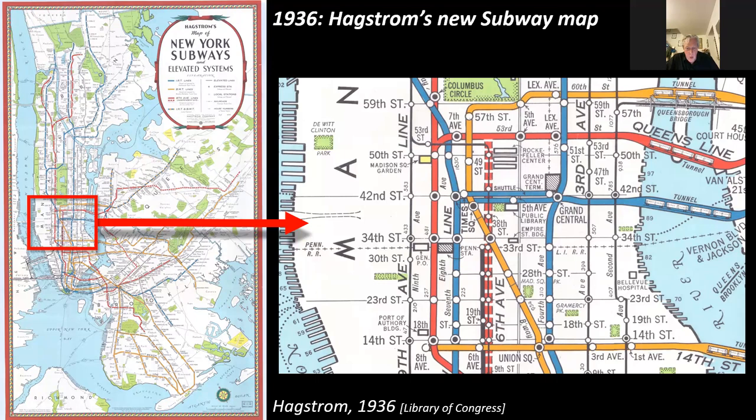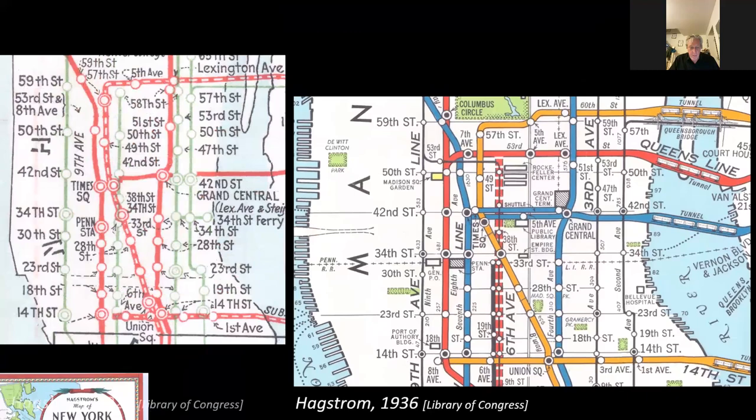Hagstrom was particularly proud of this map, partly because he said it couldn't be used for anything other than navigating the subway. At the time — which may seem strange to our ears now — this was described as a 'diagram.' Nowadays we think of the Vignelli map as a diagram and the Hagstrom map as a geographic map, but because of how schematic it is — no longer showing accurately where the actual streets are — it was thought of as a diagram, and that was seen as its main basis for success. Comparing 1926 with 1936, you see the huge improvement.